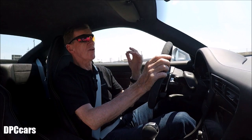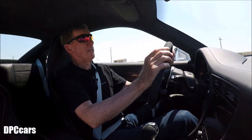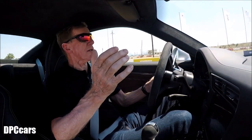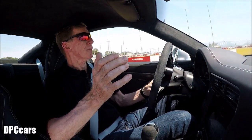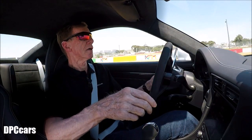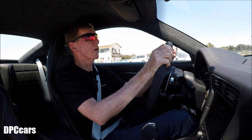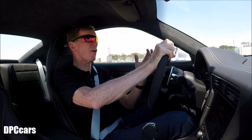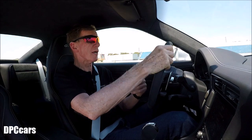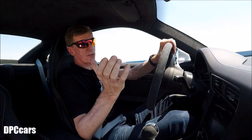For me, this is the perfect compromise for people who say they drive 70% on the street but also want to go to the racetrack. It's a perfect compromise, because not everyone wants a GT3 which is 80% racetrack and 20% street.